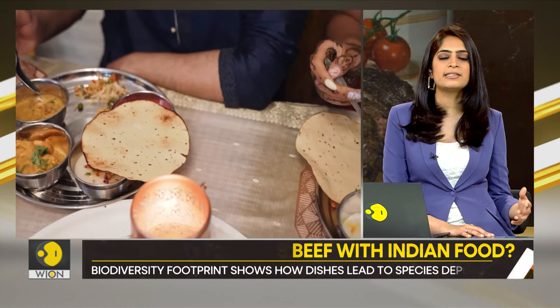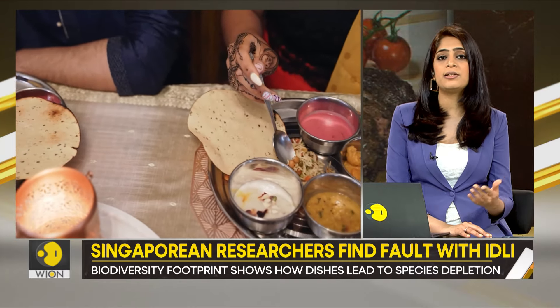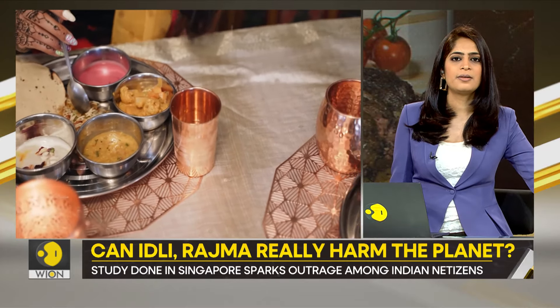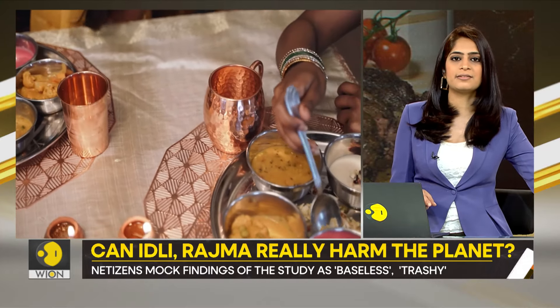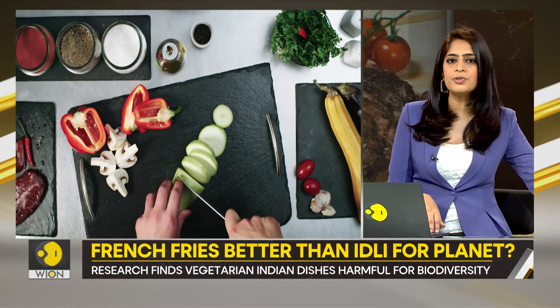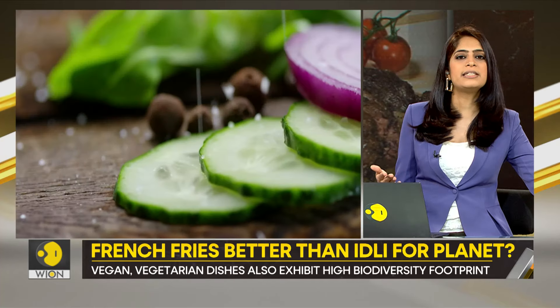81 percent follow some restrictions or other on meat in their diet — this includes refraining from eating certain meats or not eating meat on certain days. So in theory, India should be a more sustainable space for food. But the research says it isn't. Then what is one supposed to make of that? Are the results of the studies skewed? Just how much should you trust these studies?